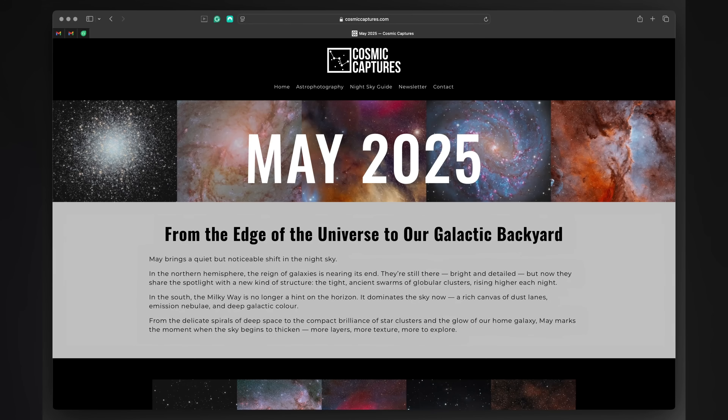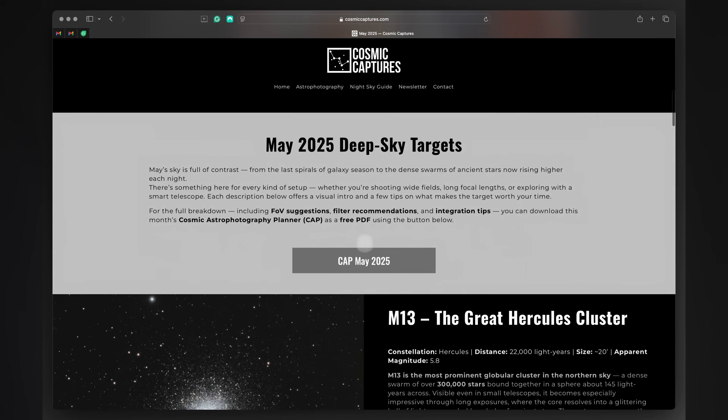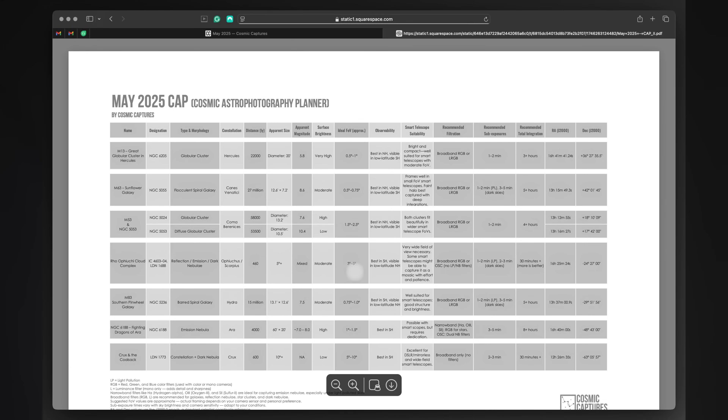If you'd like all the target info in one place — including filters, field of view suggestions, and imaging tips — you can download the CAP file for free from my website. It's updated each month to help you plan your astrophotography session. I would like to hear which of these targets you are most excited about, or if there's one you've already captured that others should try. Let me know in the comments — I always enjoy hearing what you are working on. And if you are looking for more inspiration, many of last month's targets are still well placed in the sky, so be sure to check them out. That's it for this month — now go see what's out there, and capture the dragons.